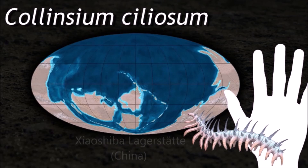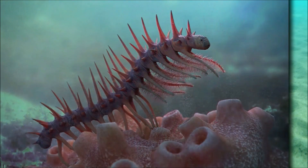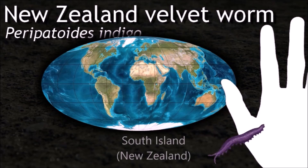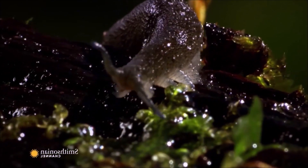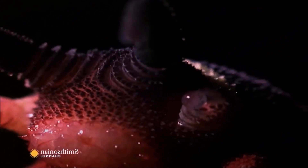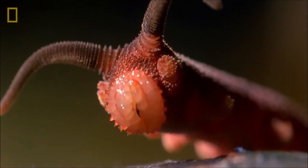Similar to Hallucigenia, Collinsium was a small worm-like creature with spikes along its back and feeding appendages near its head. Velvet worms move in a slow and gradual motion that makes them difficult for prey to notice. Their trunk is raised relatively high above the ground and they walk with non-overlapping steps. The brains of Onychophora, though small, are very complex. Consequently, the organisms are capable of rather sophisticated social interaction.